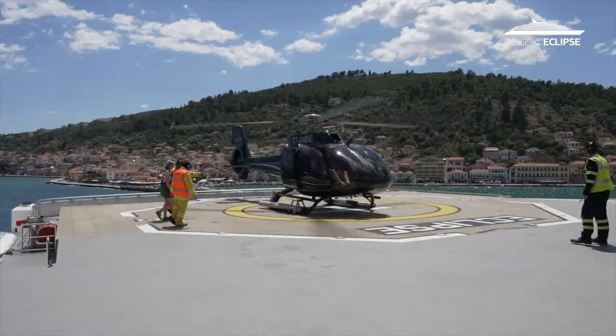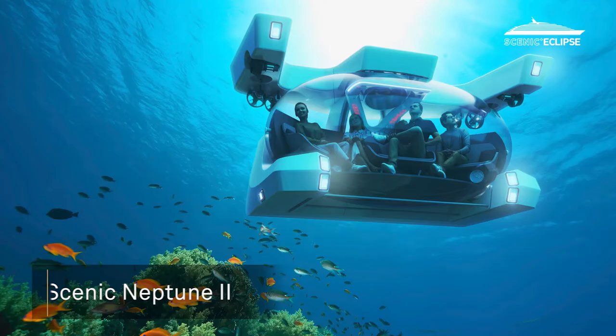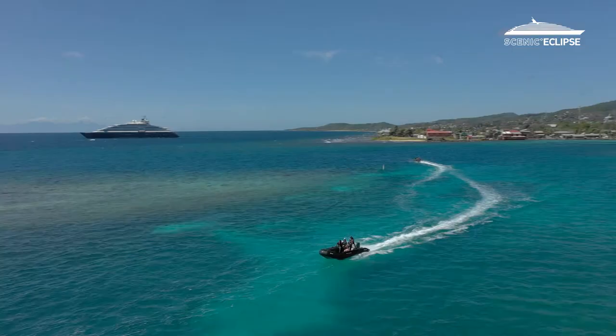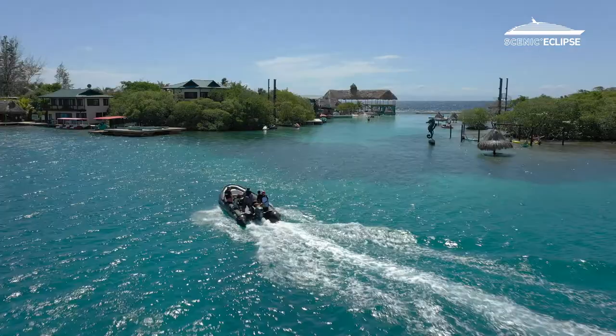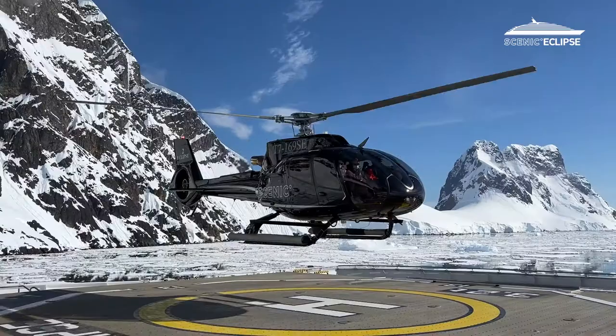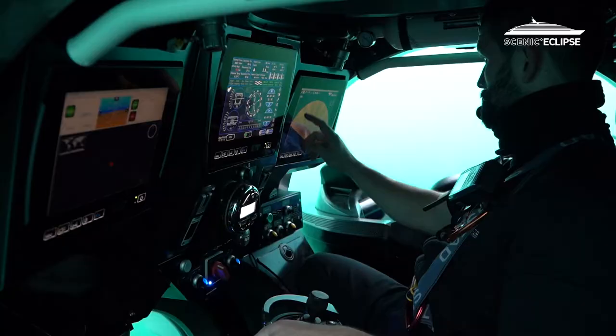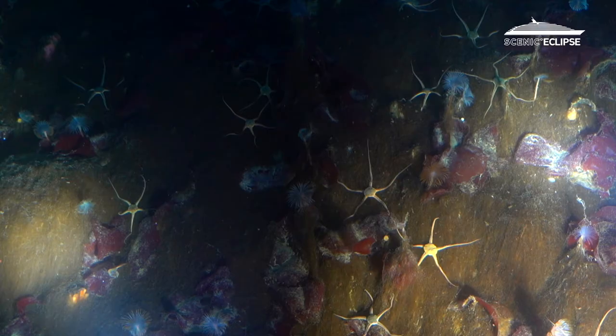We also carry — and we are the only operator to carry — two permanent Airbus helicopters and a submarine. So while we can take people to the traditional discovery activities like zodiac cruising, kayaking, and hiking, we can add a whole new dimension by flying high above and also by diving up to 300 metres below the ocean.